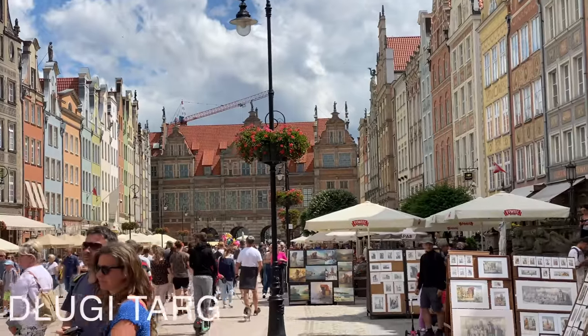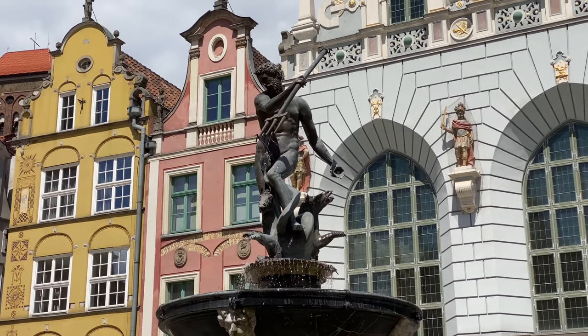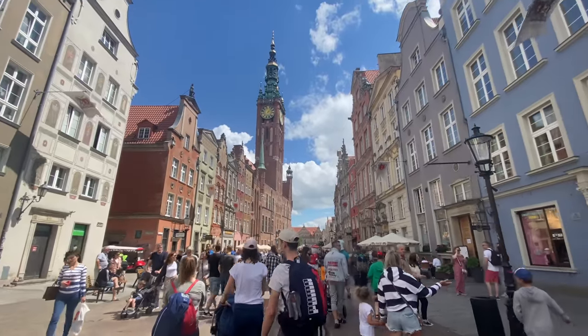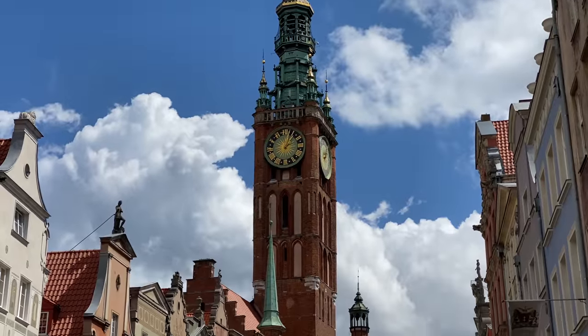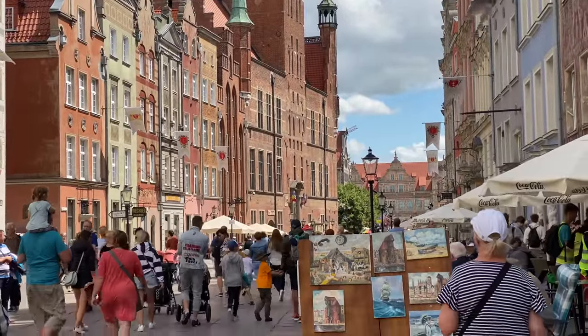Right now we are in Długi Targ where you have the beautiful statue and fountain of Neptune, and this really seems to be one of the main tourist attractions here. You can hear loads of different languages — we have never seen so many tourists and so many English, German, and French speakers in all of Poland. From Długi Targ you can have a beautiful view onto the old town hall, which at the moment accommodates a museum, and you can even go all the way up to the tower.